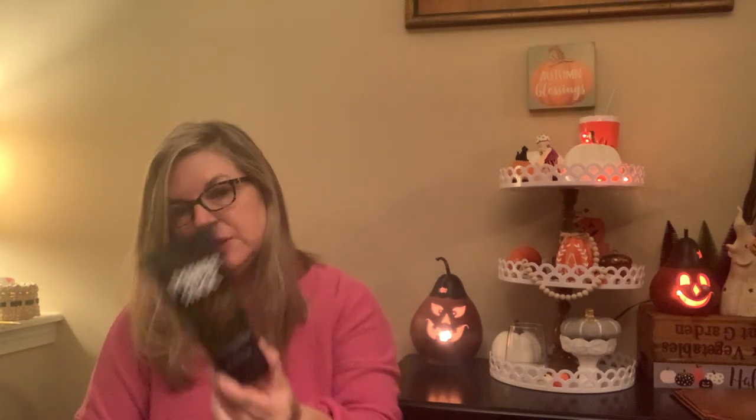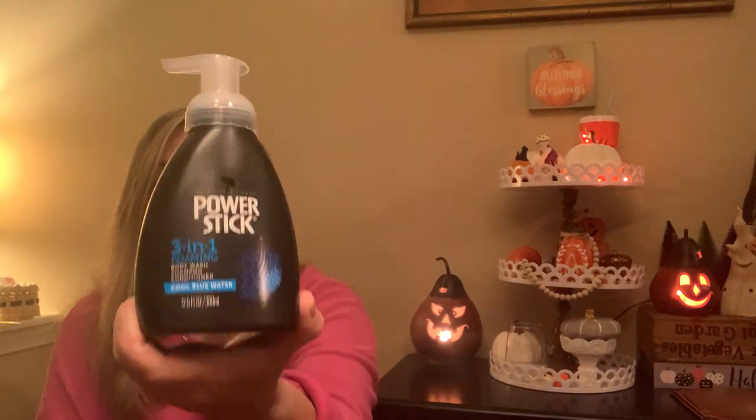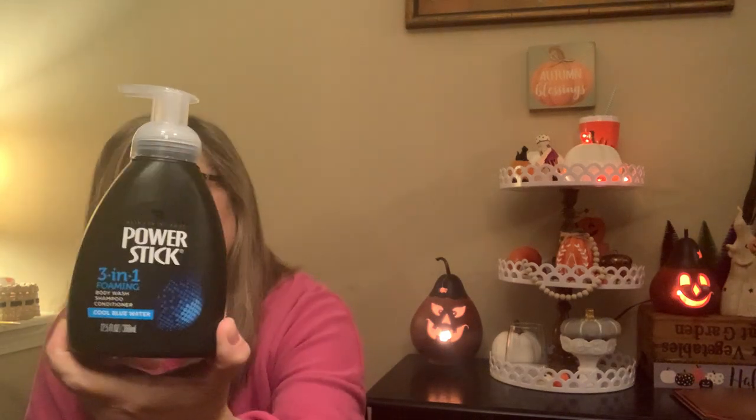I also got him this Power Stick Hair Gel, five ounces, Ultra Firm Hold — I didn't notice it said Ultra Firm Hold when I bought it, so hopefully that's okay. And another Power Stick item — it's the Cool Blue Water three-in-one foaming body wash, shampoo, and conditioner. If any of these items don't fit in the basket I got, I'll save them for stocking stuffers. This is the little blue tote I got him to put the items in — I like this blue shade.